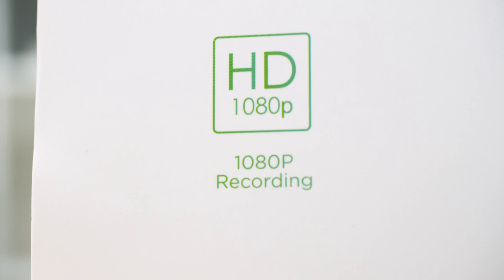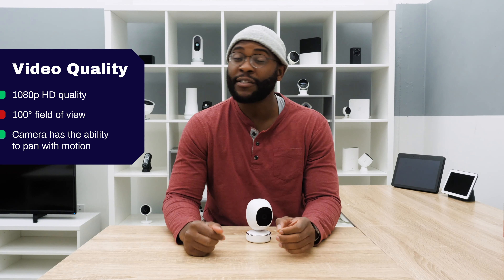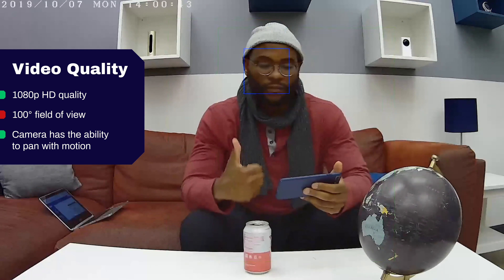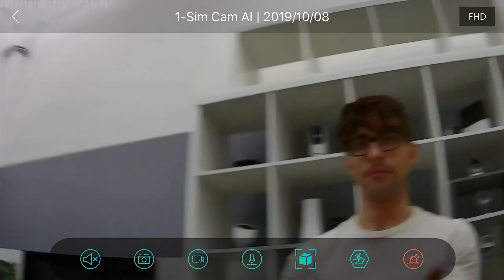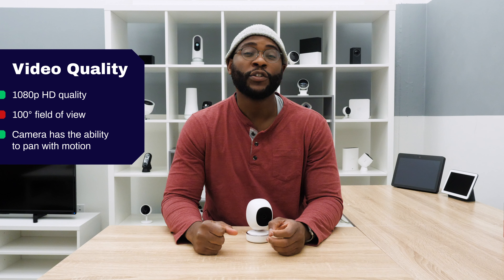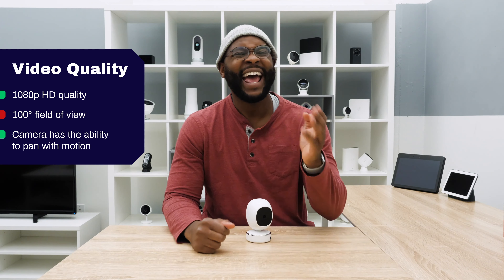A Security Baron necessary feature is stellar video quality. We like to see 1080p high-definition video and at least a 120-degree field of view. The SimCam AI has pretty solid performance, providing that 1080p HD video, but it only has a 100-degree field of view. SimCam hoped to mitigate this with the pan function, but it does not work well enough to give it full marks. For video quality, we give it half marks.